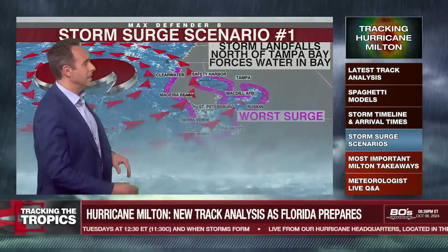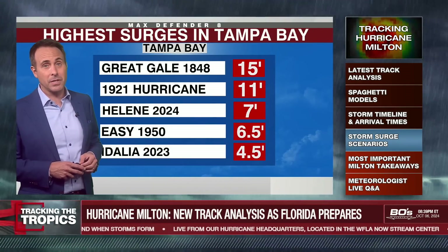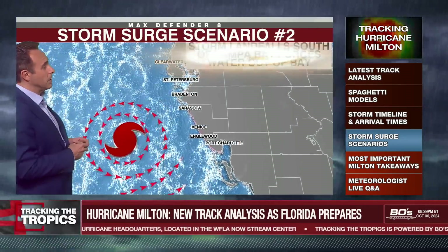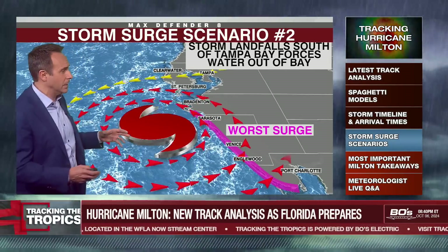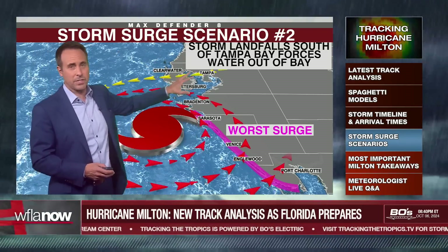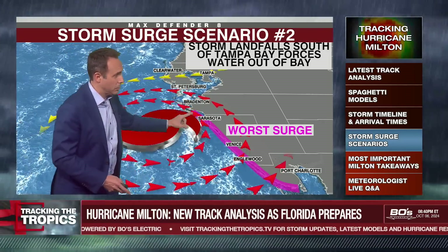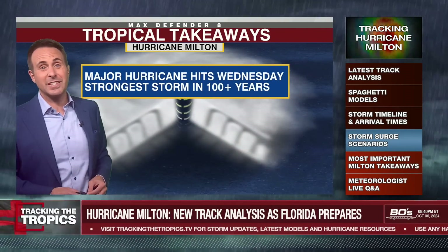This is a worst case scenario. And if we do see surge right into the bay, it's likely to be higher than the 1921 hurricane of 11 feet. Helene was seven feet — it could be double that, not out of the question. So it would be a tremendous surge into Tampa Bay. Storm surge scenario two takes the system further south, makes landfall around Lombo Key or Anna Maria Island. In that case, we have offshore winds in Tampa Bay, so we do not see the flooding across Pinellas County and Hillsborough County — or at least nearly as much. It goes from catastrophic flooding to manageable flooding in Tampa Bay, but obviously it's catastrophic flooding along the coast all the way down into Manatee, Sarasota counties, and probably even south of that into Fort Myers.